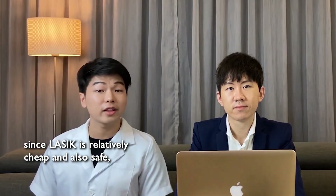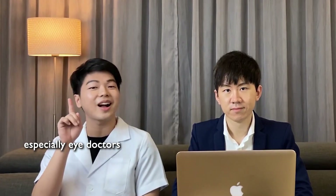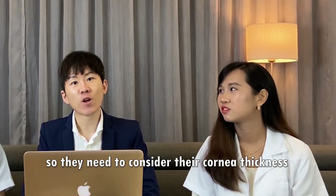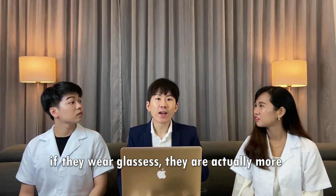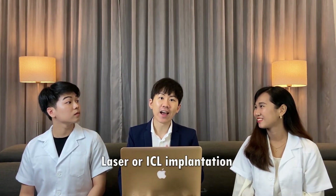I've been wondering — since LASIK is relatively cheap and safe, why do some eye doctors themselves not go for LASIK? Not everybody is suitable for this type of procedure. They need to consider their cornea thickness, whether they have severely dry eye, or other conditions that may prohibit them. Also, some doctors or patients may feel that wearing glasses makes them look more handsome or attractive, so they choose not to go for laser or ICL implantation.